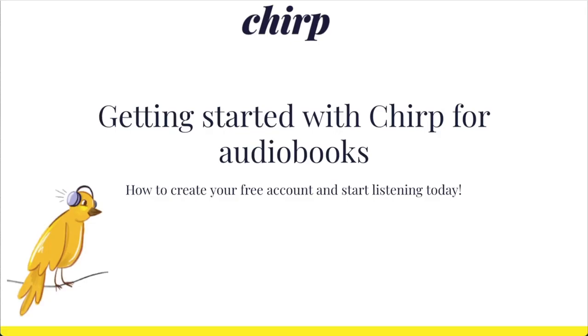Hi, my name's Grace and I'm on the customer support team at Chirp. In this brief video, I'm going to tell you all about the amazing audiobook deals we offer and guide you through creating your free account. If you want to learn more about other topics, like finding your first audiobook or using our free mobile app to listen, check out the other videos linked in the description below.